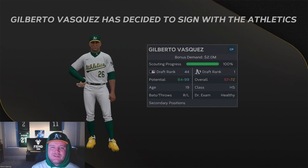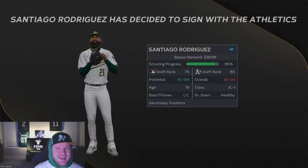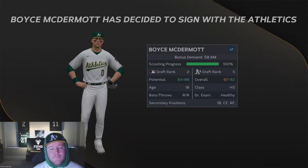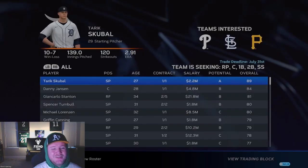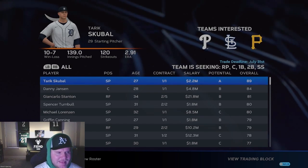Gilberto Vasquez signs with us on the first period for $2.3 million. Alex Ángeles signs for just under $800,000. Santiago Rodriguez signs for just under $1,000,000. That was all just on the first stage, so we got three already in the books. Boyce McDermott signs for us too. Let's see if we can get the last few.